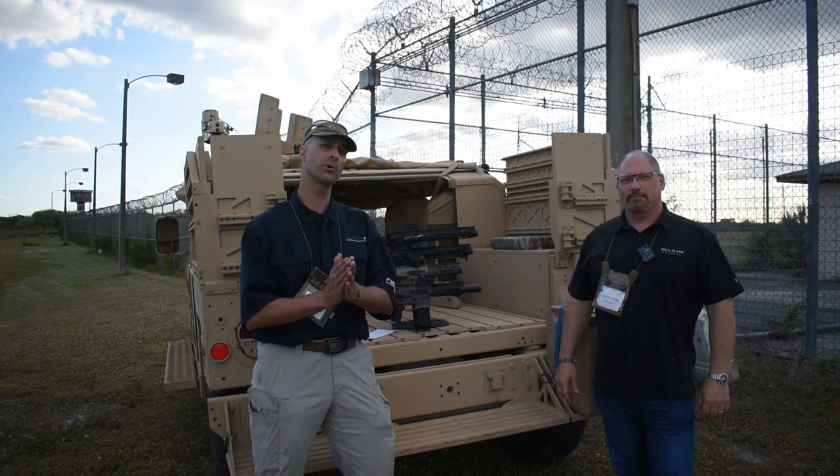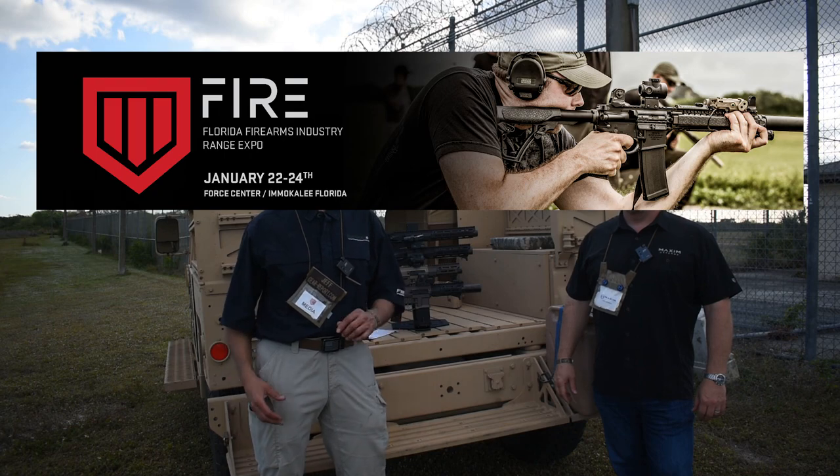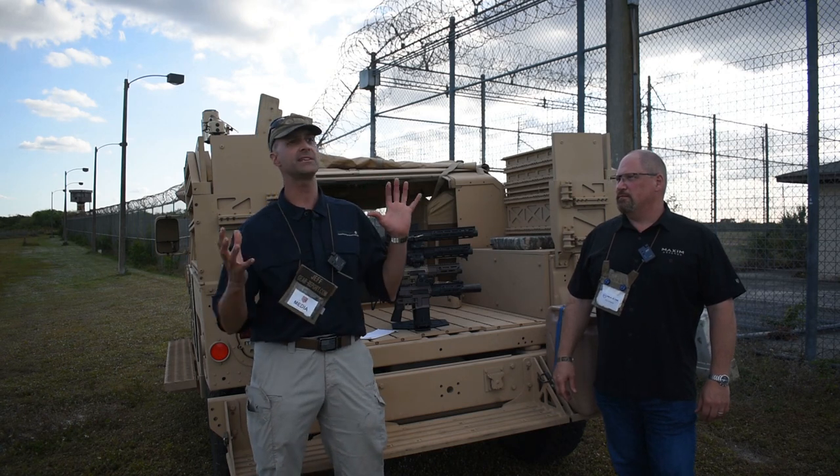Hey GearHeads, it's Jeff with GearReport. We're here at the Fire Expo 2021 in Immokalee, Florida at the Force Center USA — that's the website where you can go get information about this amazing facility.